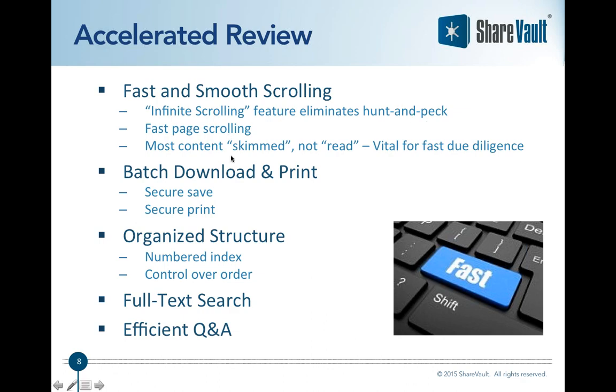With most systems you have to open a folder, poke around, go back up, go to another folder — a hunt-and-peck process. ShareVault gives you a skimming ability, which is actually very important in due diligence. If you've ever taken any courses in speed reading, it's the same thing: you want to be able to skim through content to absorb the overall context, then go back and dive deep on areas of interest. ShareVault has really been designed for that, both in terms of scrolling within documents and scrolling on the documents page.